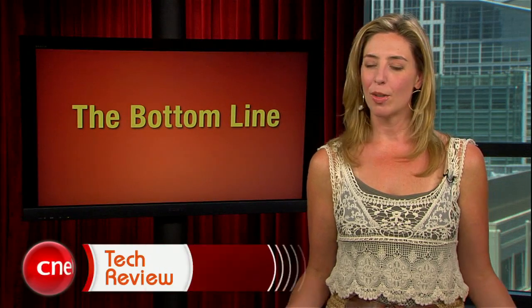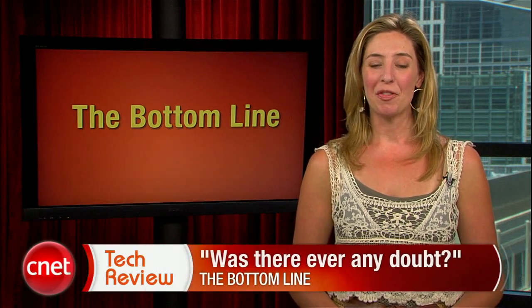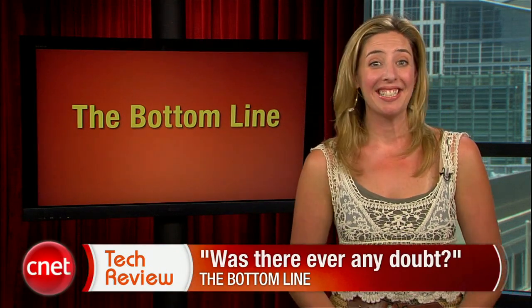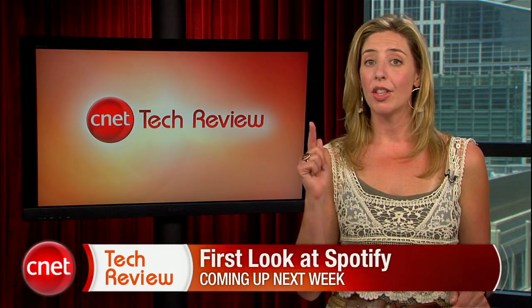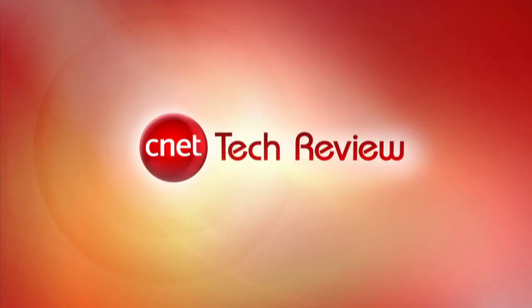The bottom line this week — was there ever any doubt? You could kind of see number one coming from a mile away, but good on ASUS for making it on the list. That's our show. Come back next week for an all-new CNET Tech Review, including our hands-on impressions of the Spotify music service. Until then, there are tons of great videos available every day at cnettv.com. See you next time, and thank you for watching.